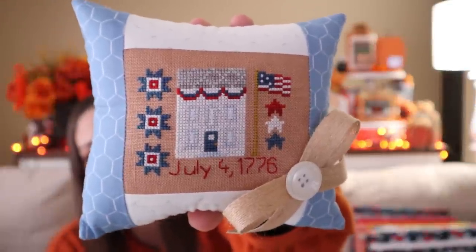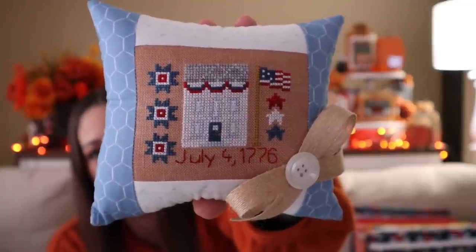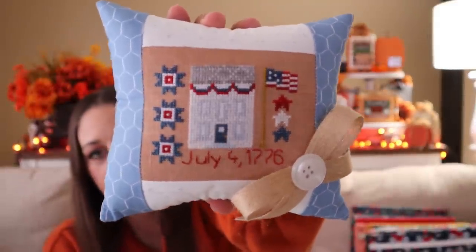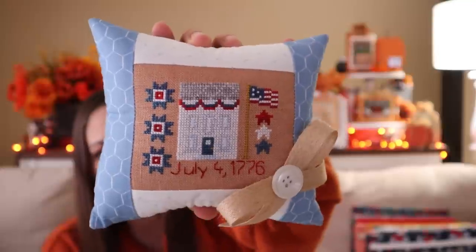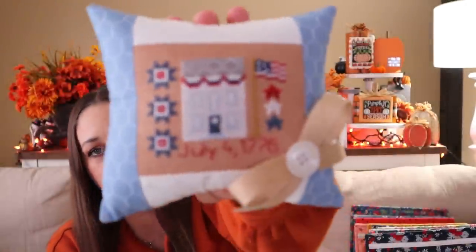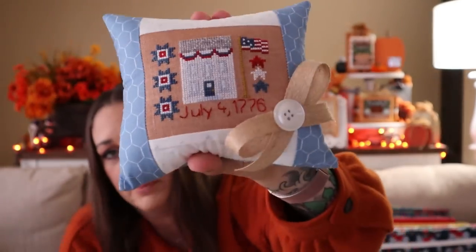The next finish is by Primrose Cottage Stitches. I don't remember what this is called, but it's one of their little houses that they recently came out with - this is the 4th of July one. I saw in the last video that Java Girl Stitches finished her pillow kind of like this and I decided to try it. I like how it turned out, though I probably would have used a different fabric to stitch it on. The background fabric looks good but is a little bit reddish. Colors will be listed in the description box below.